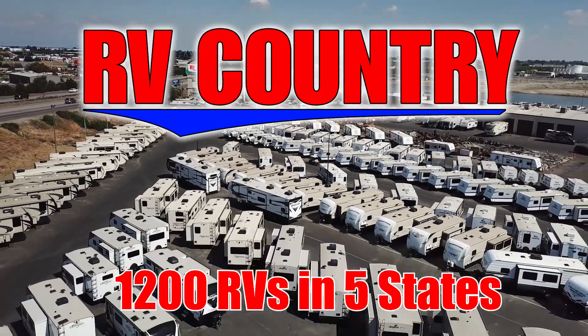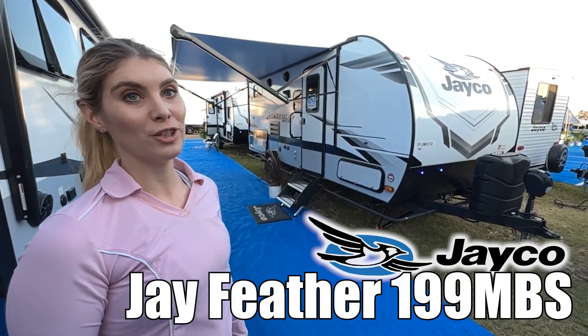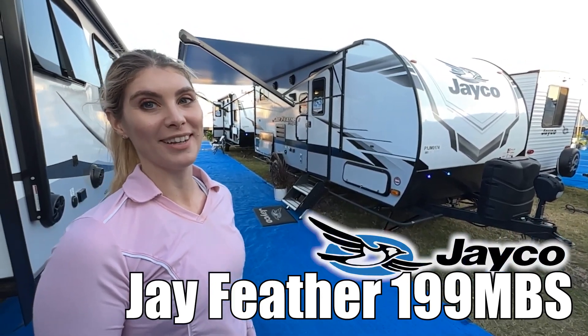Here's another great RV from RV Country. Hi, I'm Ashley and this is a Jay Feather Micro by Jayco, Model 199 MBS.